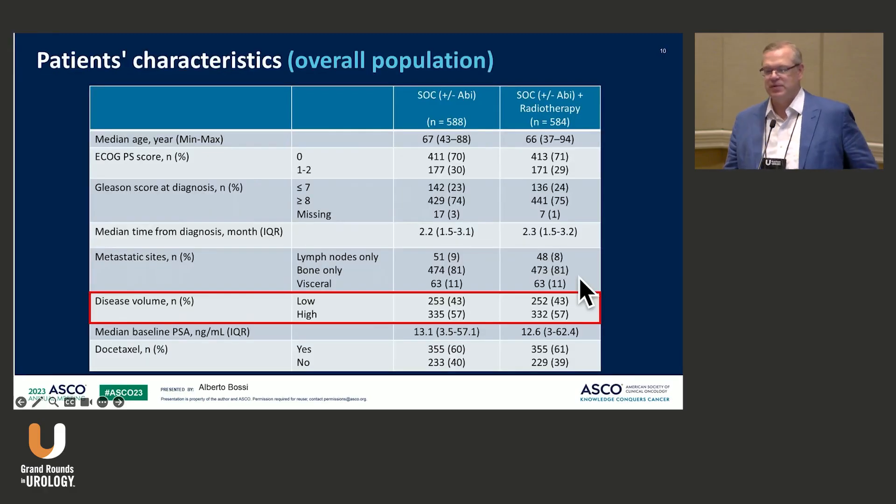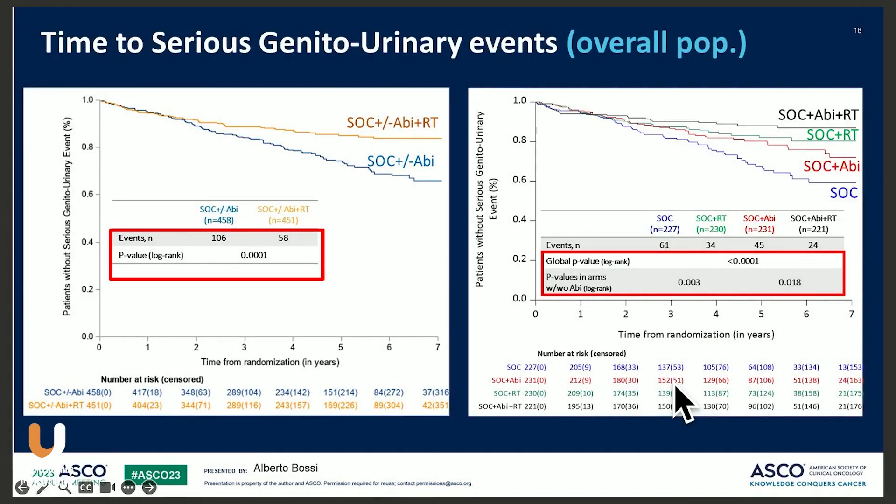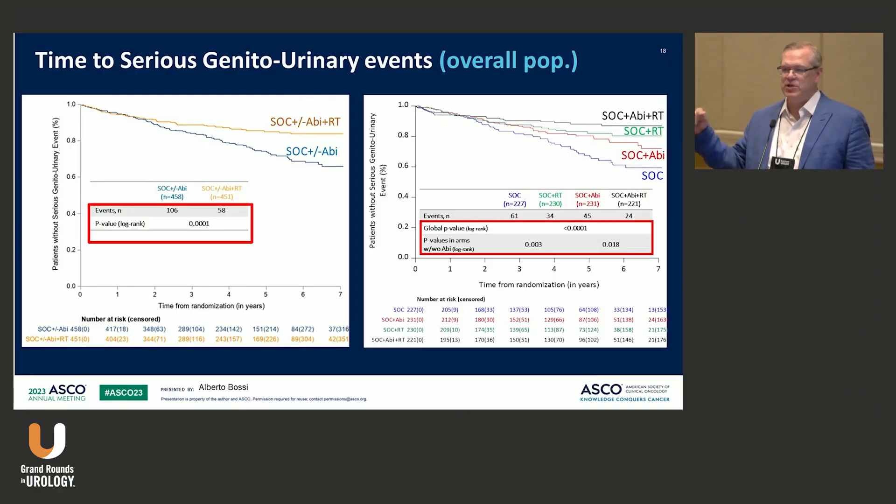The hazard ratios are certainly suggesting possible overall survival benefit. In this trial, 43% were low-volume metastatic and 57% high-volume. For the overall population there was a benefit in time to serious GU events by adding radiation, and this applied to both the high-volume and the low-volume state. I do want to see the full publication because one of the definitions of serious GU events includes receipt of radiation for progression, which needs clarification.